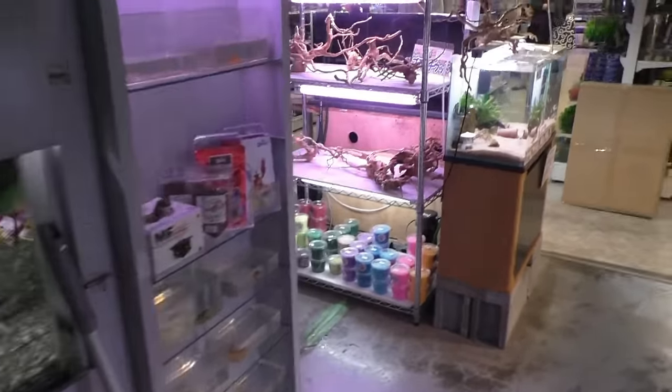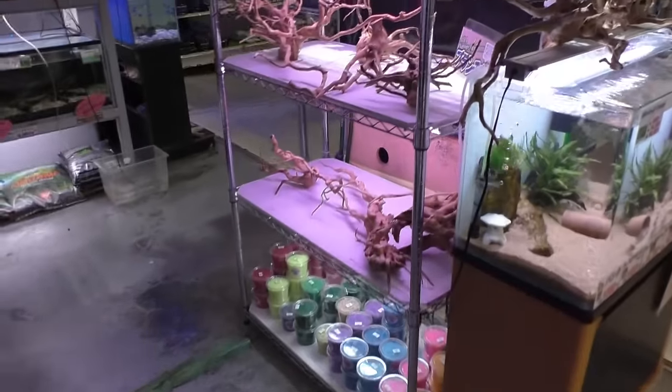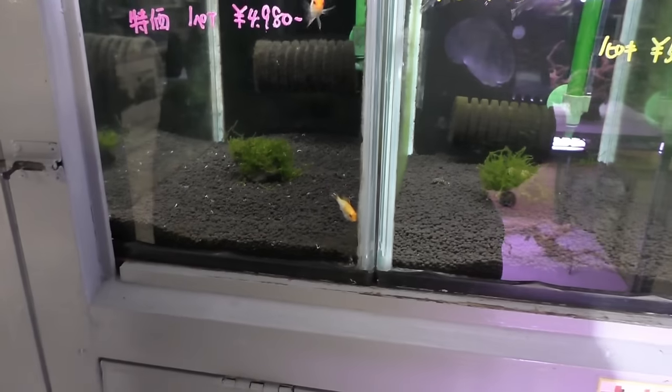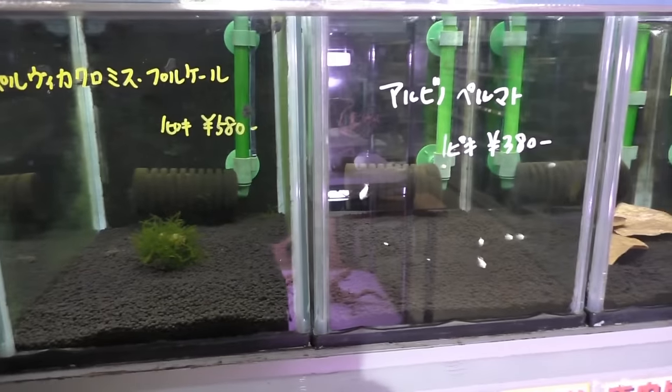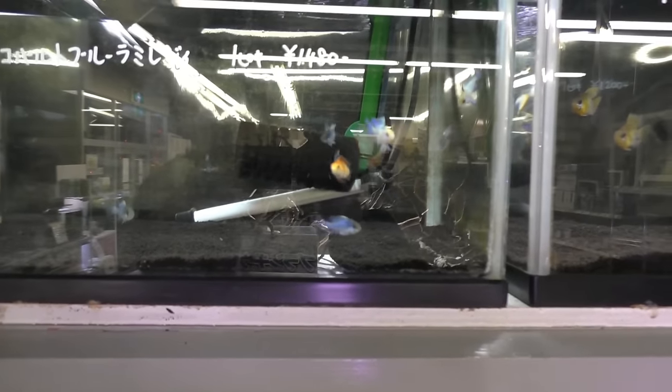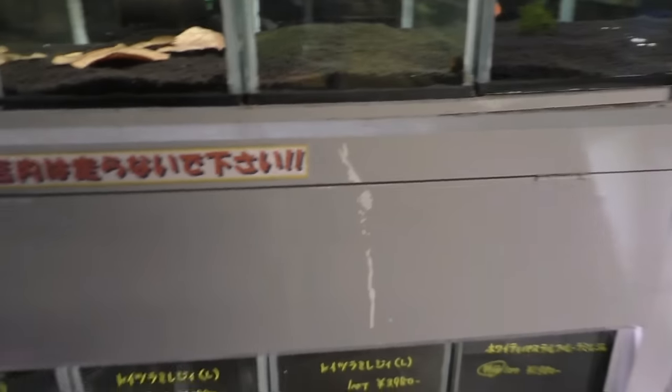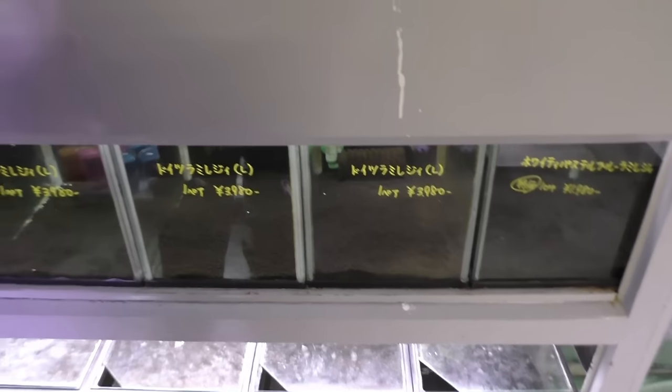Let's keep looking, shall we? We've got rams — not doing so well. Albino kribs. Electric blue rams up here. Is that the super red ram that I've never seen in person before ever? I've seen them but only talked about them online, or seen them in a Facebook group. But I've never seen them in person. More and more rams.